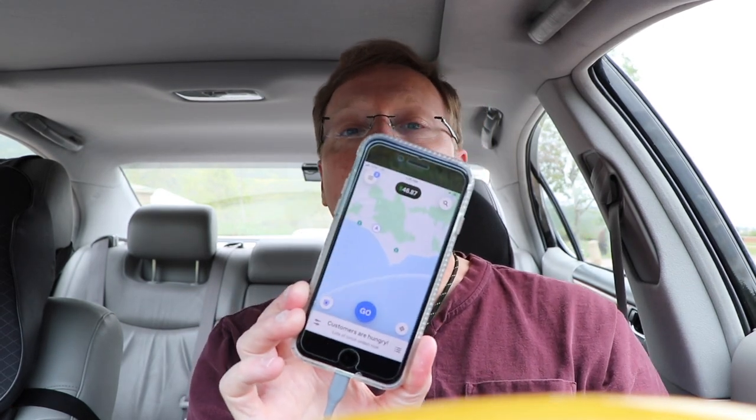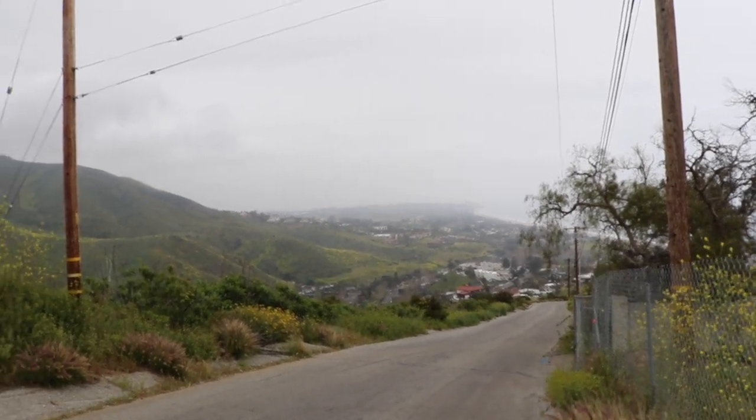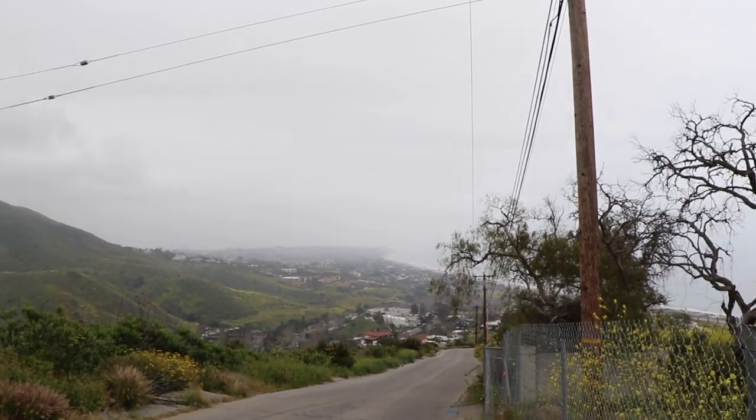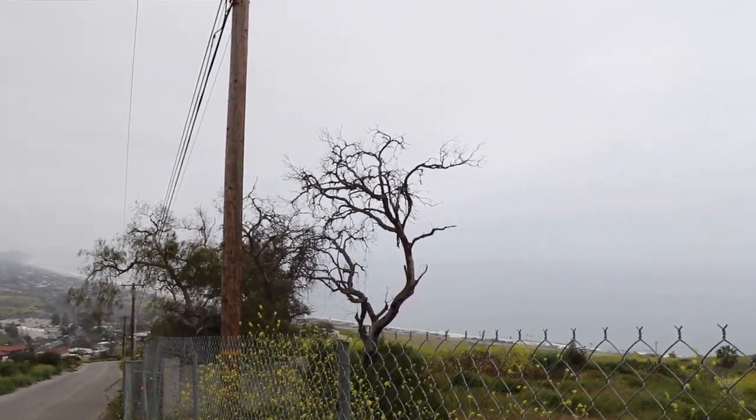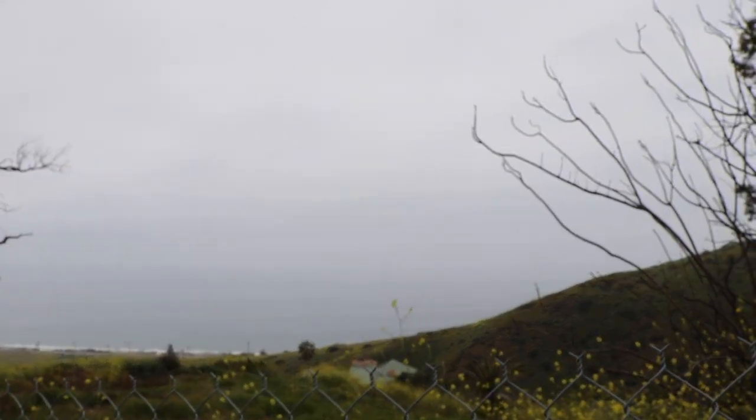Let's get on Uber Eats and make some money. I'm looking forward to these big, high-paying orders. While I'm at it, I'm also going to put Instacart on — maybe I can get a couple orders from there. I passed by a Pavilions, and that's the store where I made that $57 payout previously. From the view behind me, they're rebuilding the homes that burned in the fires. It's always nice to be near the Pacific Ocean. I am parked at Pavilions, eagerly awaiting another shop-and-pay order with a high payout.